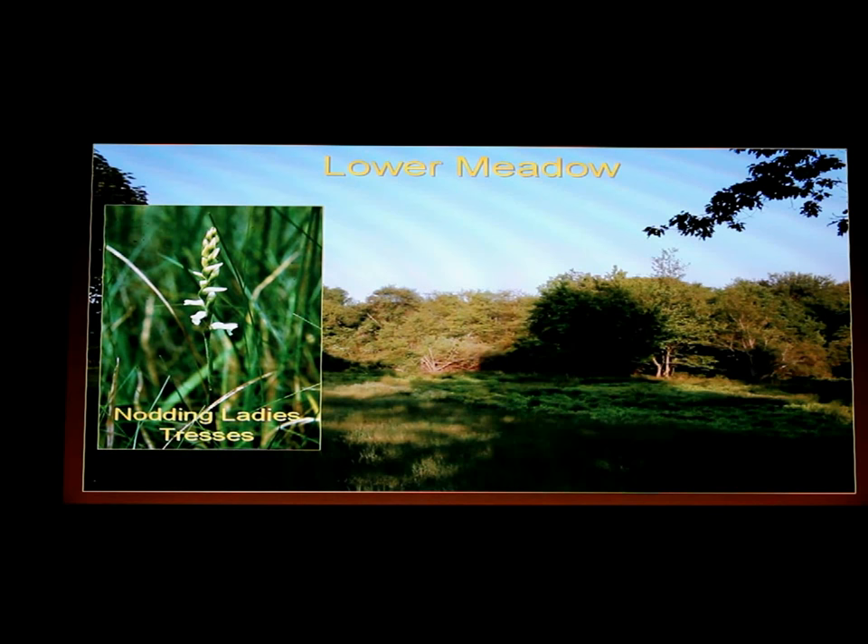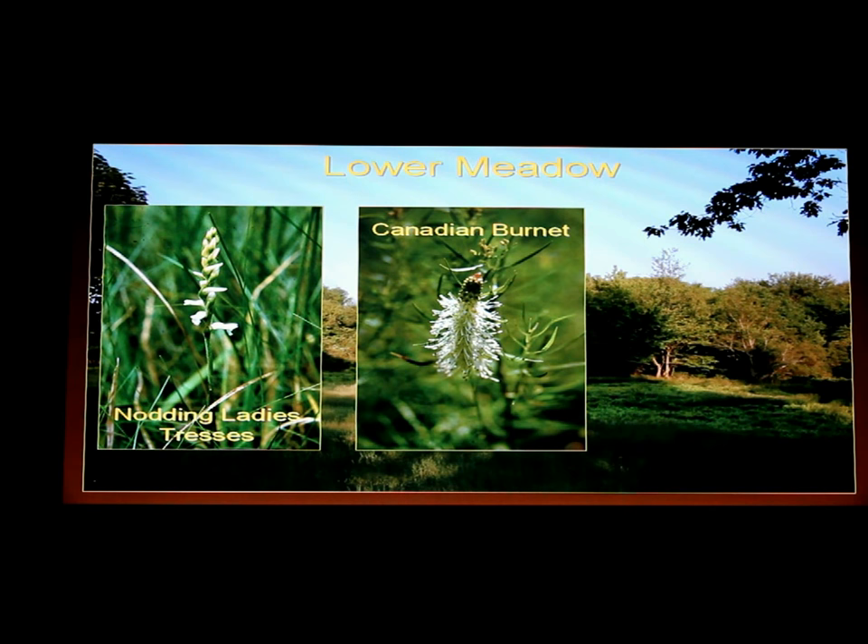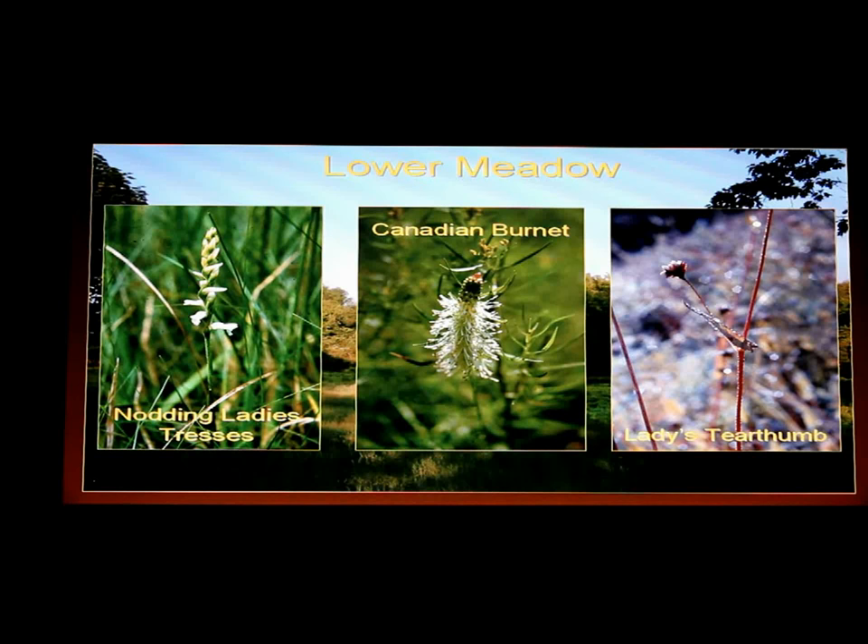They're called nodding ladies' tresses. There are plants like Canadian burnett, which is not a rare plant but you don't see it everywhere — it's a pretty plant up close. Ladies' tear thumb is a polygonum, a plant related to smartweed, that purplish plant you pull out of your garden, but this is a native polygonum.